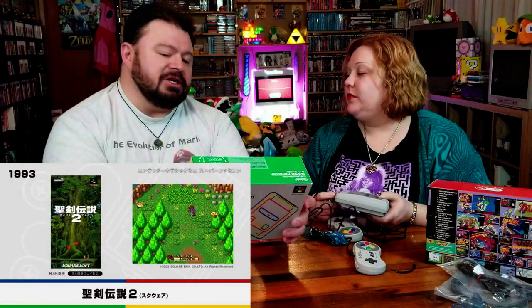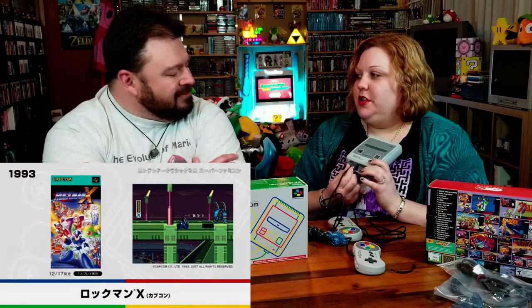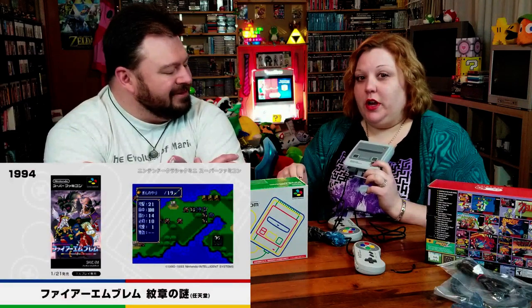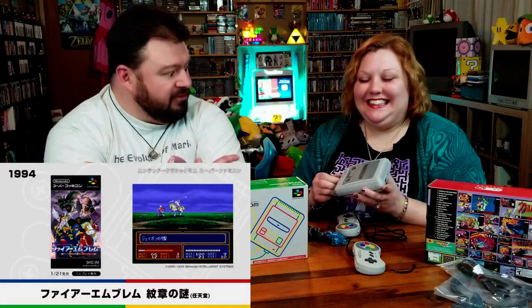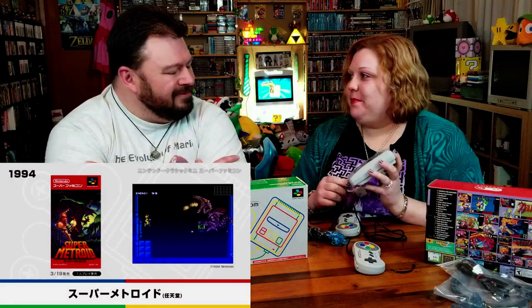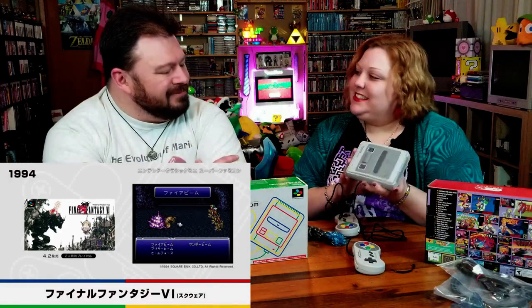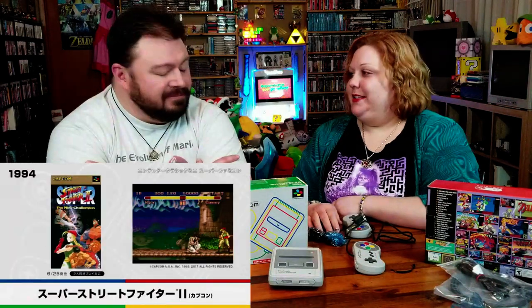Something else that's kind of nice about this is the locked-in controller. Did you ever have the issue of your little sibling, your parents, or your dog walking in front and yanking your cord out right at the wrong time? It's not going to happen with this one. I had that issue a lot with my Nintendo — the cord getting yanked out. I like that you have to actually push the little buttons in on the sides to release it.